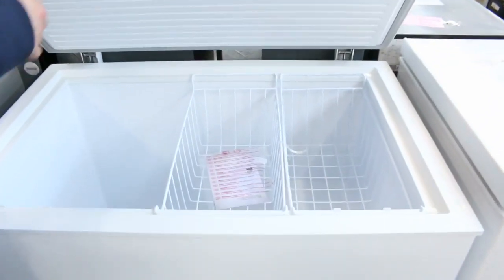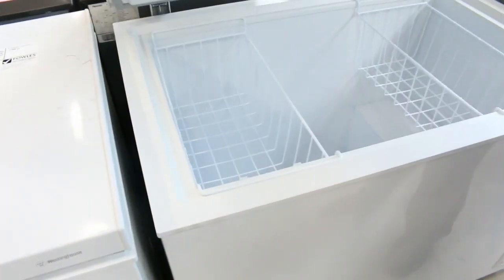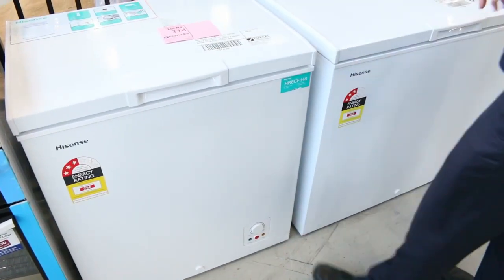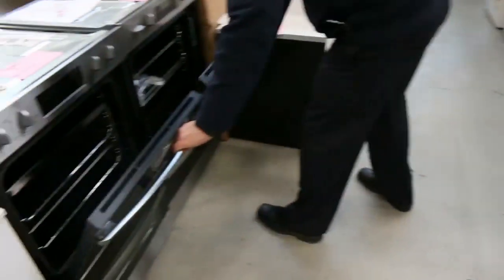Heaps of beautiful chest freezers in tomorrow — a couple from Westinghouse, including a big 300 litre chest freezer. Two 300 litre chest freezers, absolutely beautiful. Behind those we've got a couple of Hisense ones as well — a 206 litre and a 146 litre — if you haven't got the space.